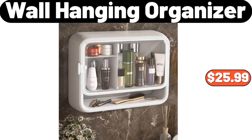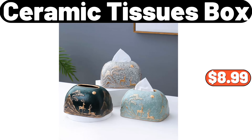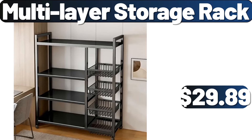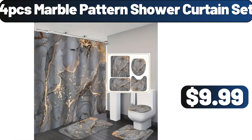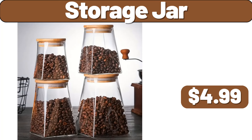Wall hanging organizer, $25.99. Large thick cotton quilted rugs, $18.99. Ceramic tissues box, $8.99. Multi-layer storage rack, $29.89. Four-piece marble pattern shower curtain set, $9.99. Four-layer storage bookcase, $28.99. Storage jar, $4.99.